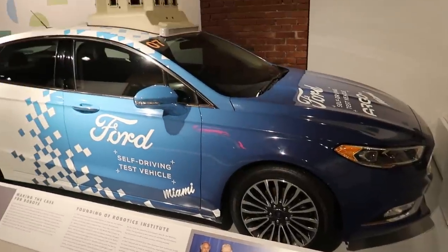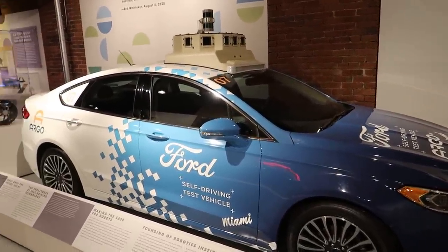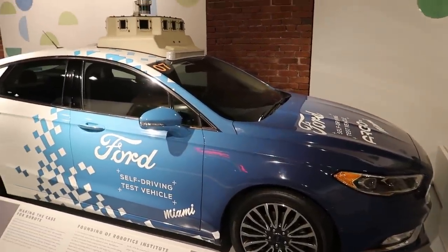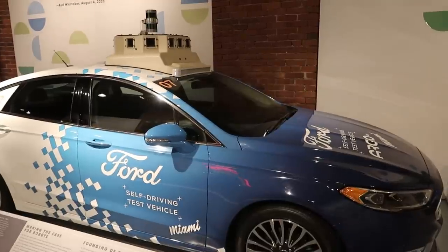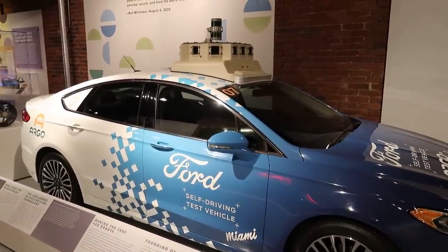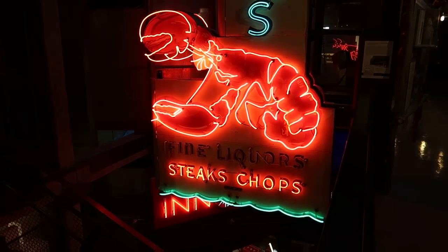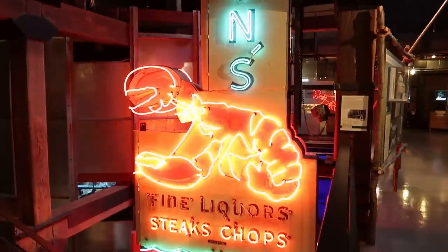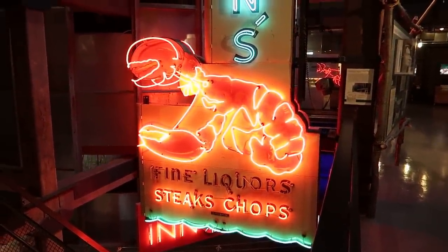Here is a Ford self-driving test vehicle. I'm not sure what to think about self-driving cars — the idea horrifies me as cars drive around with no regard for human life, but it'd also be really great if I could rest or edit videos while in the car. This cool neon sign here says Klein's Fine Liquor Steaks and Chops, with a cool lobster on it.